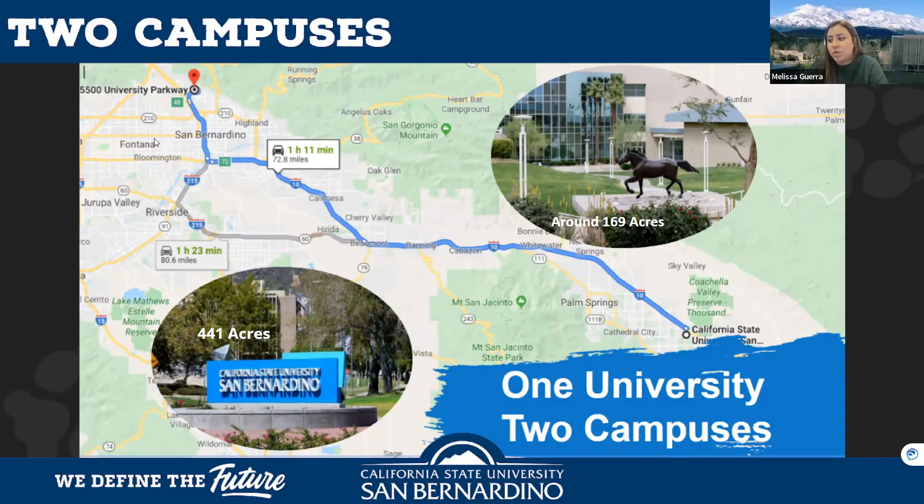California State University San Bernardino has two campuses: one in the city of San Bernardino and a second campus in the Palm Desert area, called the CSUSB Palm Desert campus. Both campuses admit incoming freshmen and upper division transfer students. The San Bernardino campus is our largest, with over 20,000 students, including undergraduate, graduate, credential, and doctoral level students.